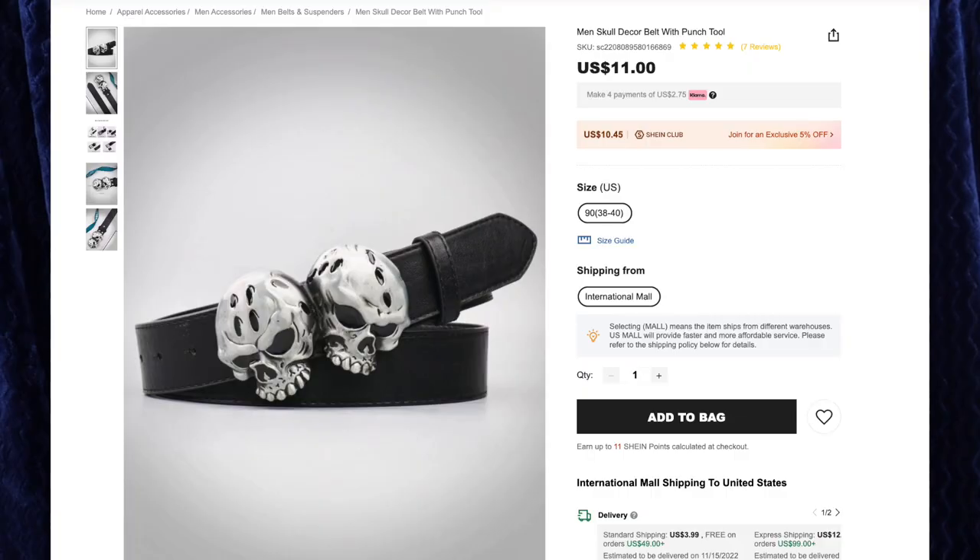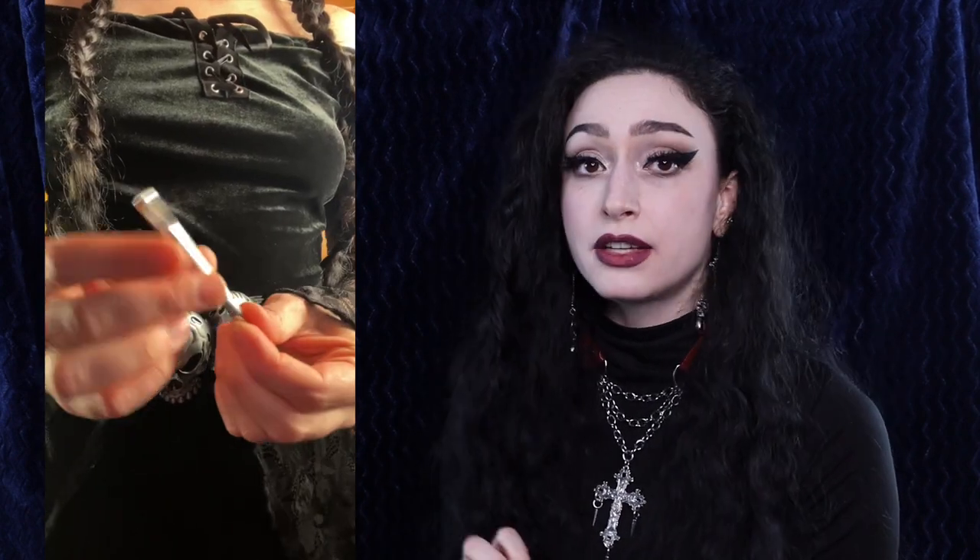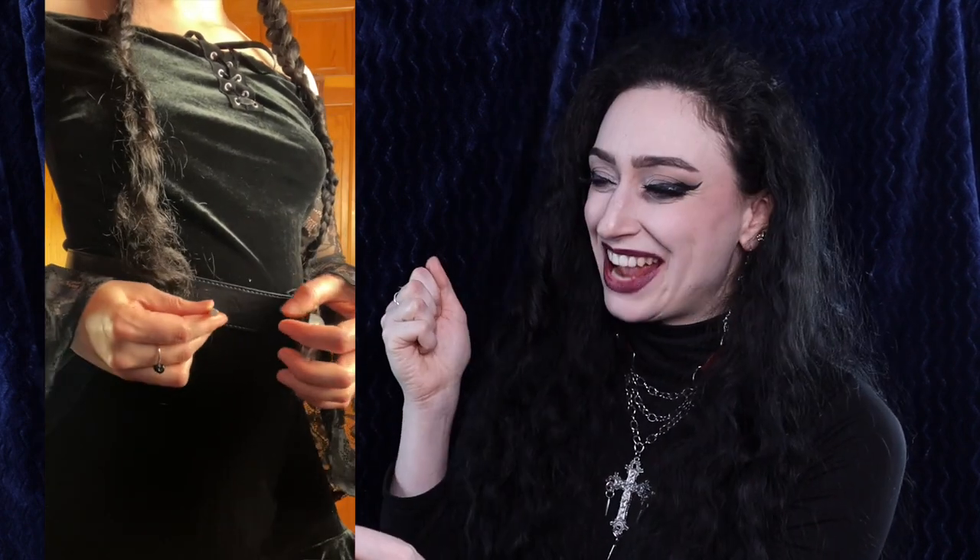Next up we have the Men's Skull Decor Belt with Punch Tool for $11, and I got size 90. This belt has been on my wishlist since Halloween and I finally got my hands on it — it was sold out and I thought it would never come back. This is a faux leather belt, we have a bunch of holes already punched in here, and the belt buckle is my favorite part — it is these two skulls. We have four black dots in the middle of the skull's forehead; they remind me of spider eyes, so spider skulls. These are metal, and it actually comes with a punch tool — you put it on top of where you want to put your hole, take a hammer and smash it in, and that's how you make the hole. I like that they included that in case this belt needed more holes.